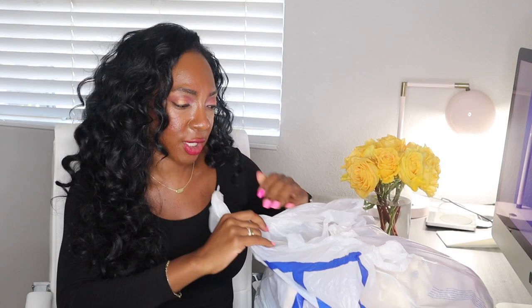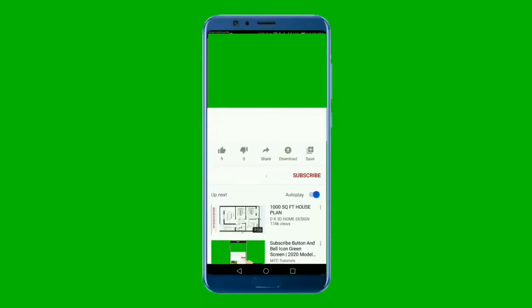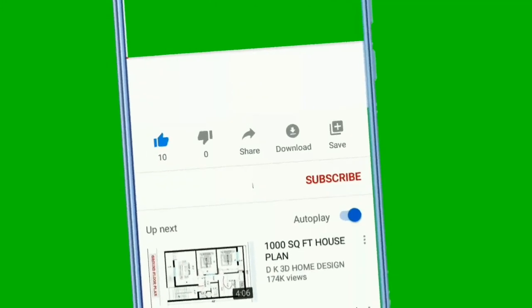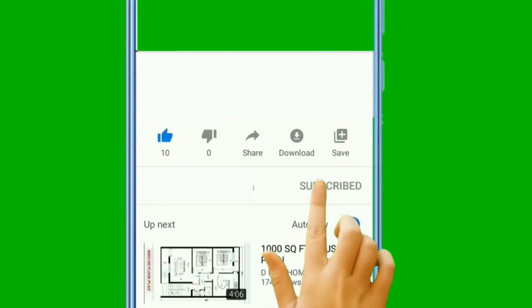Hi friends, welcome back. No long intro. We have a Goodwill Outlet Haul. I will share with you what I paid towards the end because the receipt's in here somewhere and I don't remember. I've got four big bags. Let's jump into it.